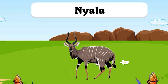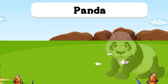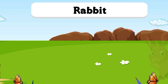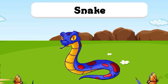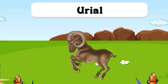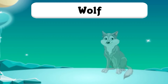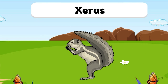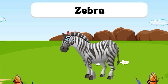N for Nyala. O for Orca. P for Panda. Q for Quoll. R for Rabbit. S for Snake. T for Tiger. U for Uriel. V for Vole. W for Wolf. X for Xeris. Y for Yak. Z for Zebra.